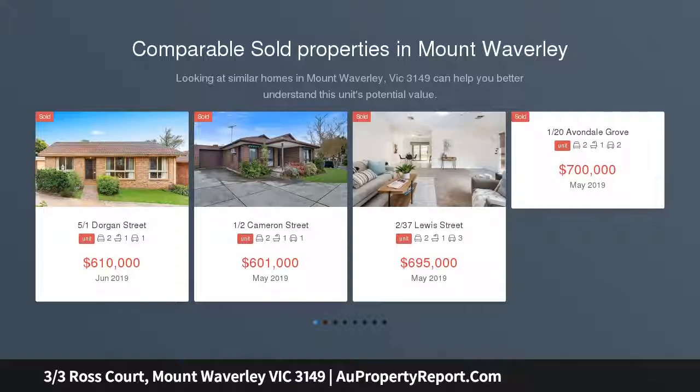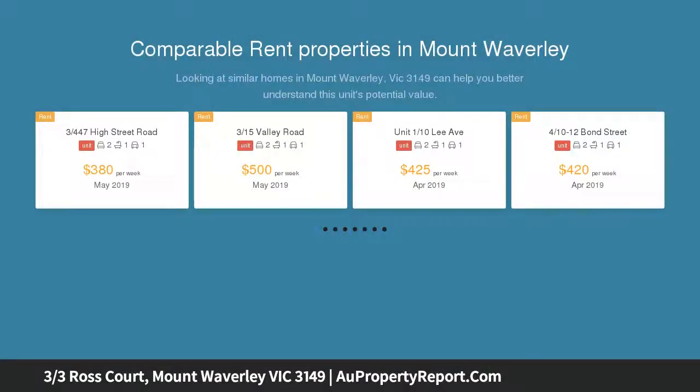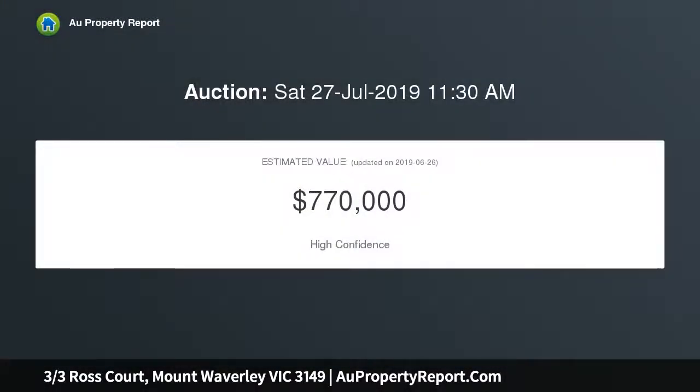This double-story townhouse makes a statement in spacious low-maintenance living. Beautifully light-filled, an oversized dual-zoned layout flows from a bright lounge to an open-plan living dining zone, cleverly incorporating a gourmet kitchen featuring quality appliances and a huge island bench.